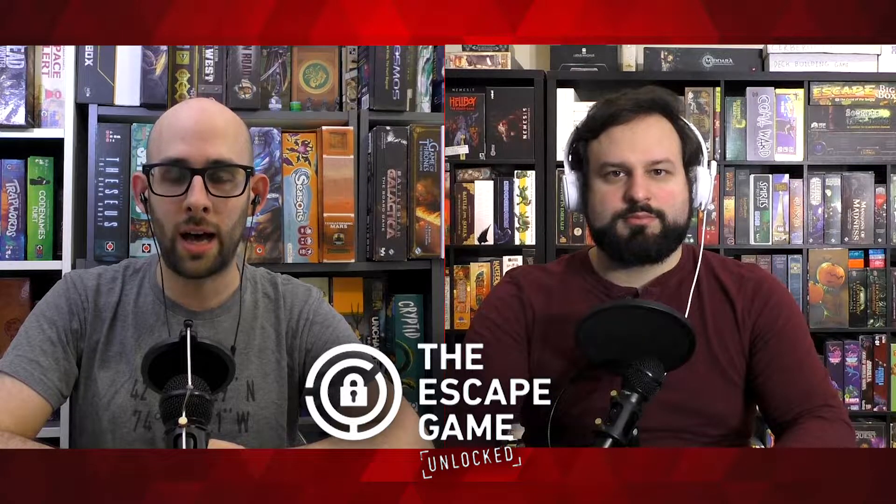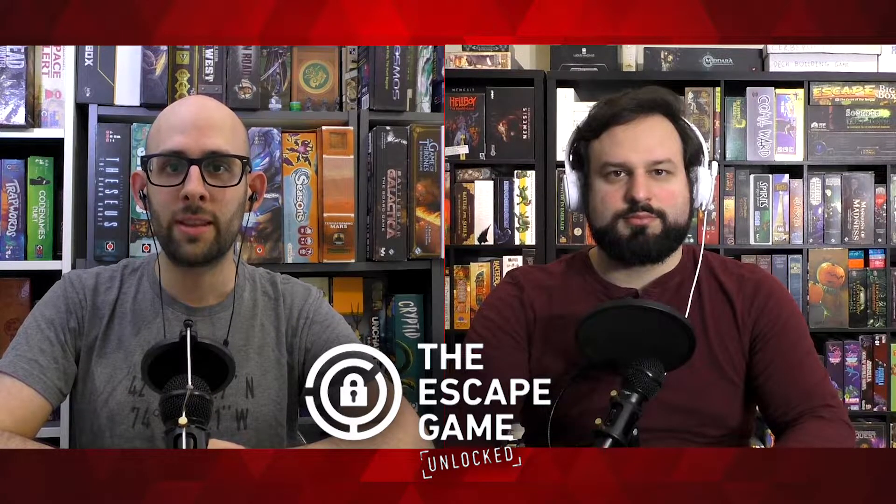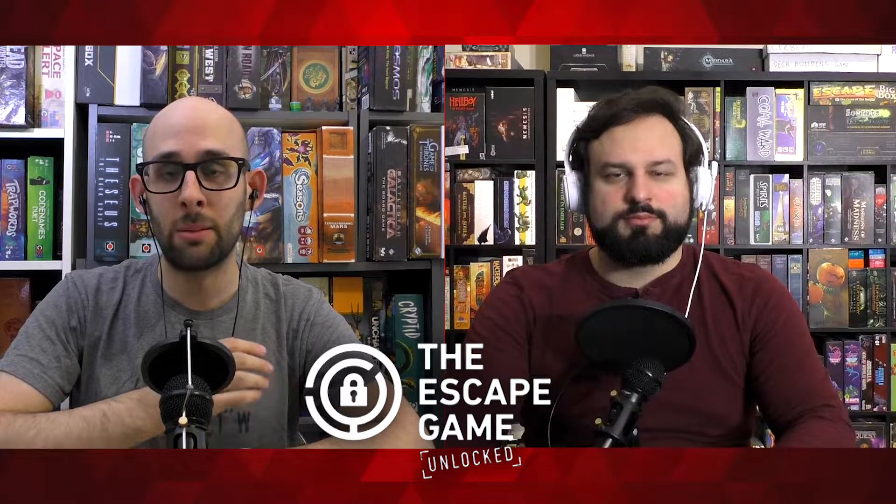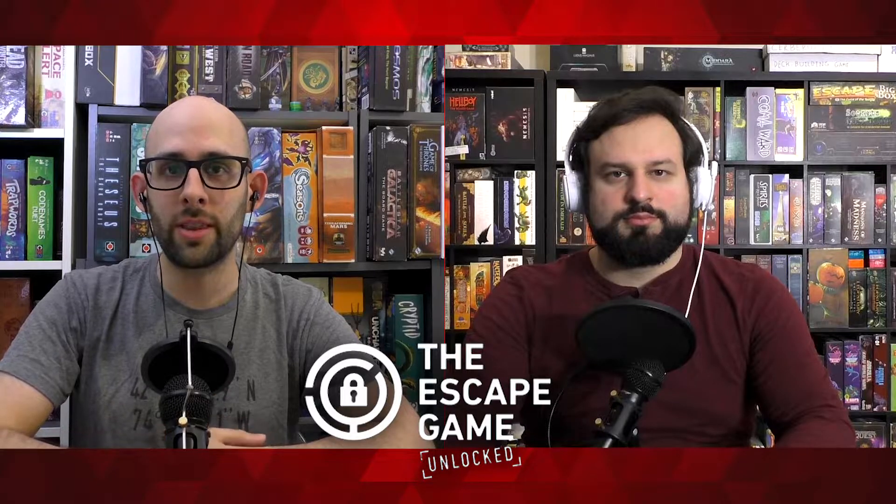It is called The Escape Game Unlocked, and we played through the first two volumes. There will be a third one — it's not been released yet at the time of this recording — which is called The Heist.